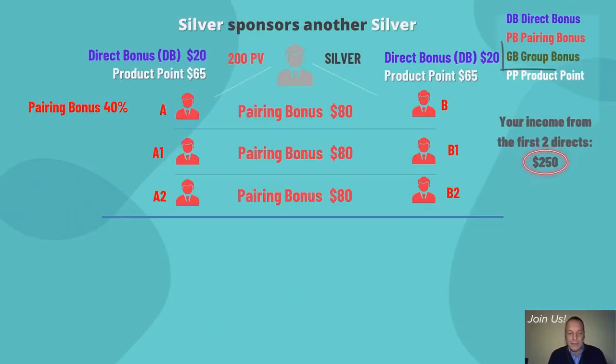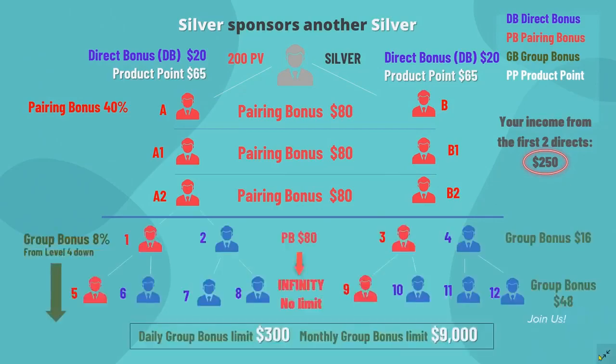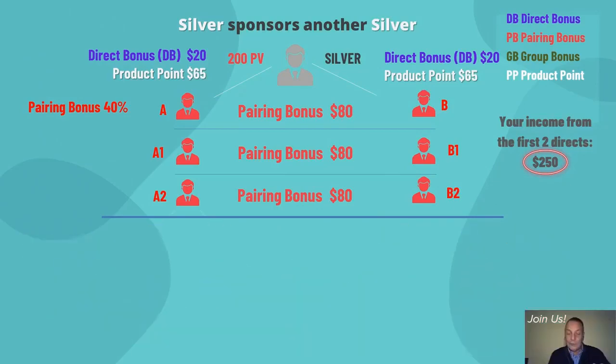The next bonus is the group bonus. In some other binary network systems, they call it a binary or team bonus. The important thing to remember is that you start earning group bonuses from the fourth level down from your own position — not from the first, second, or third level, but from the fourth level down. In the first example, silver members sponsor silver members. You receive the pairing bonus from the first, second, and third level — that's $80 each.